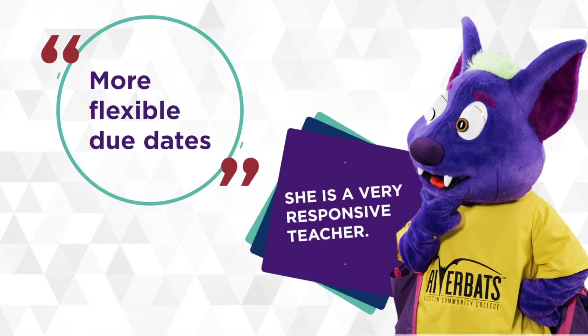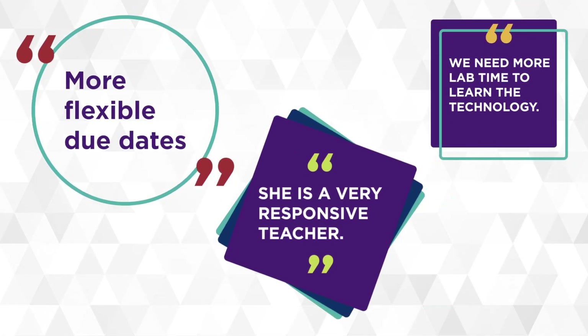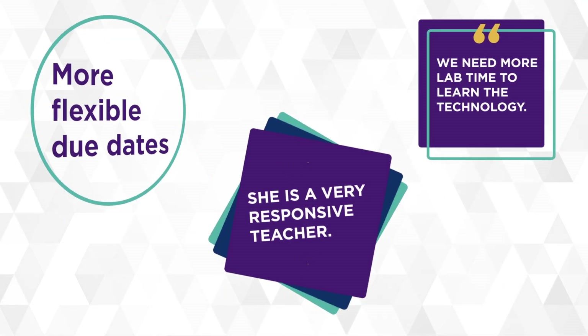Course evaluation — what now? Course evaluation. Toward the end of every course, ACC asks students for their feedback. It is your right as a student to voice your concerns, appreciation, or suggestions to make courses more robust and inclusive.